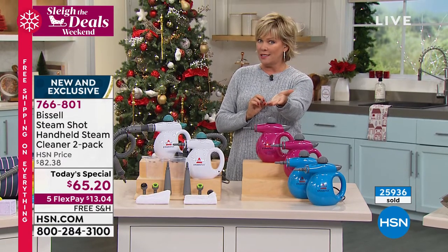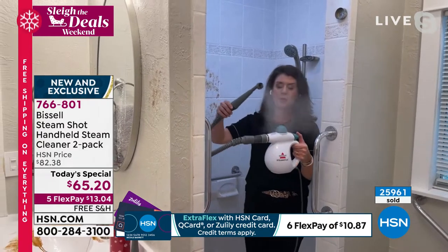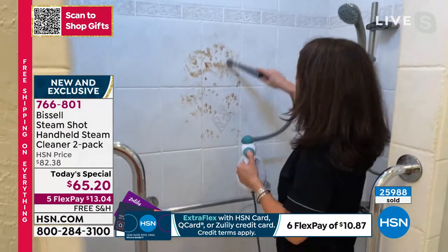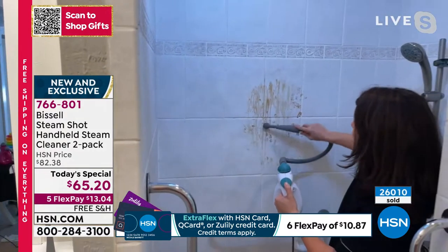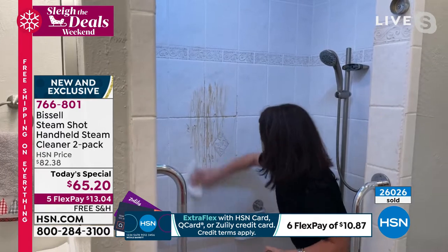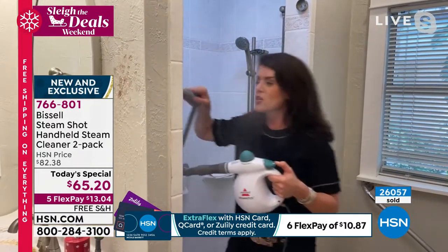Bissell is a company out of Grand Rapids, Michigan since 1876, and the name Bissell is made to last — so durable. Now for the holiday guests: come on into the shower. When was the last time you really cleaned the shower? Watch where the steam is just billowing off the wall — this is kind of a porous tile with grout and it just works on here, melting it all away.